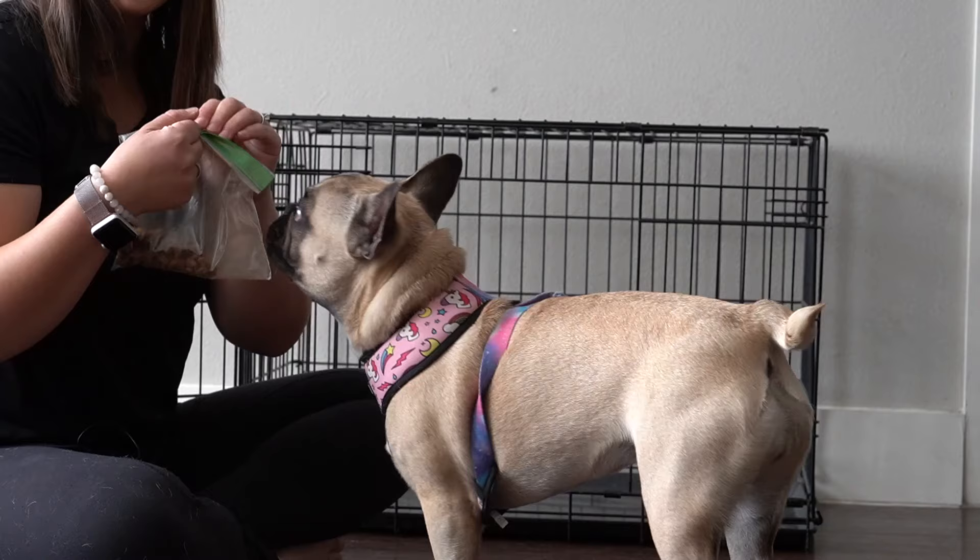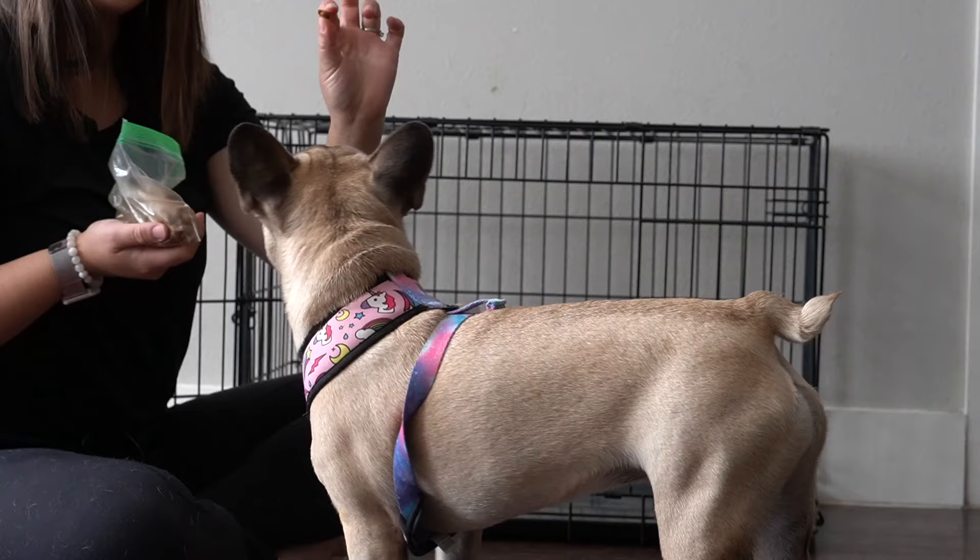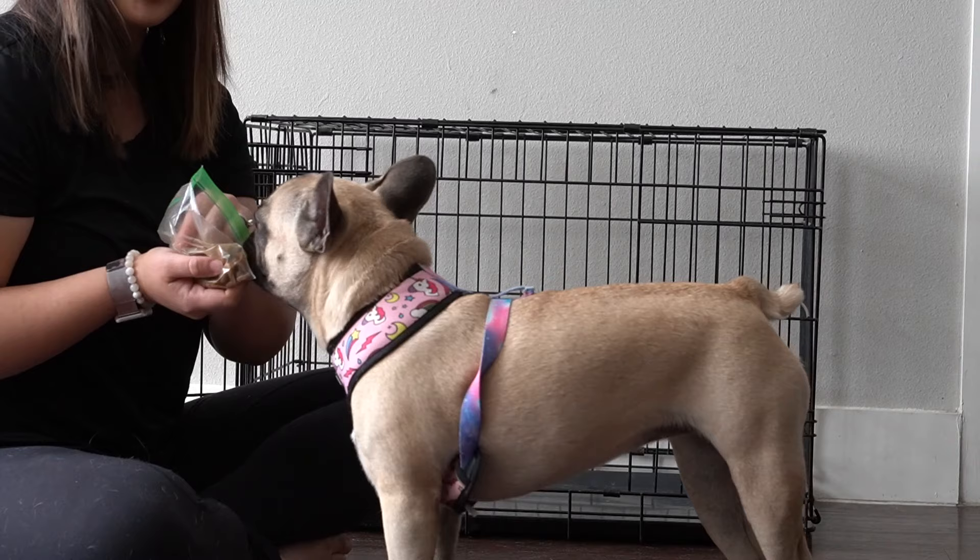Now let's talk about how to desensitize your puppy to the crate when you're actually working on training them to enjoy it. The end goal is that your puppy willingly goes into the crate when you say the word 'crate.' Step one is to get your pup to just walk into the crate naturally without closing the door. All I'm going to do is take my treat, throw it into the crate, and then let her run back out.